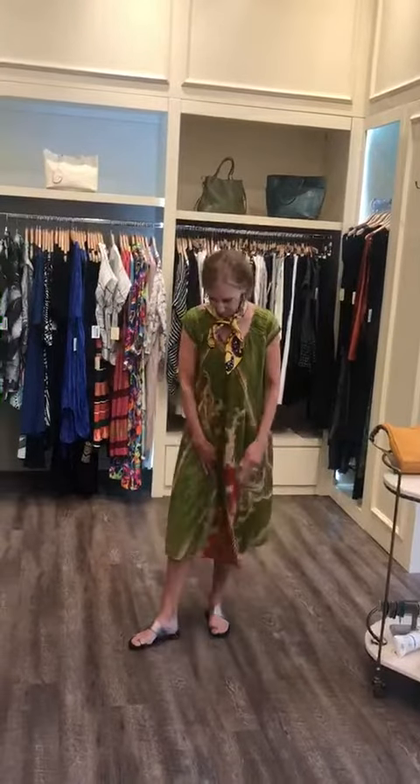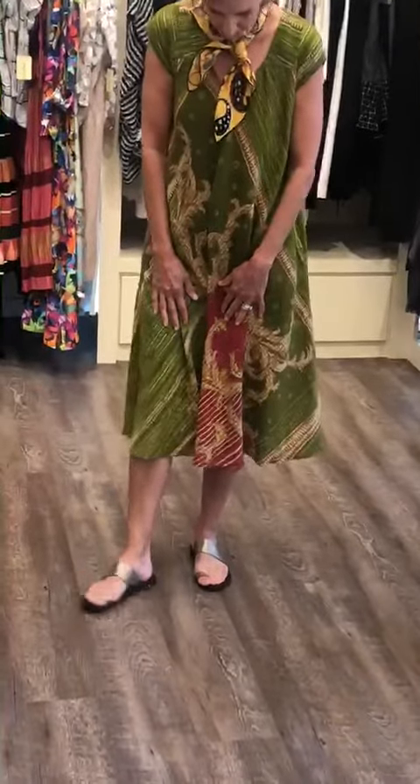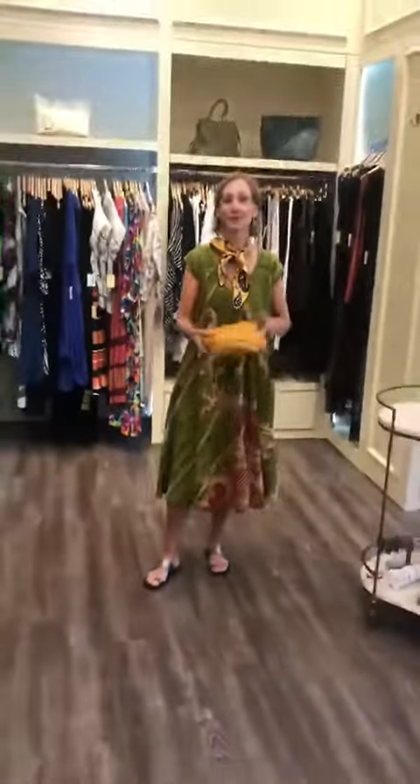Moving down, our summer sandal. This has pretty much been the sandal of the season. Toe ring sandals are huge. This one is super comfortable — the more you wear it, the more comfortable it gets. And the metallic is great; it actually goes with everything.